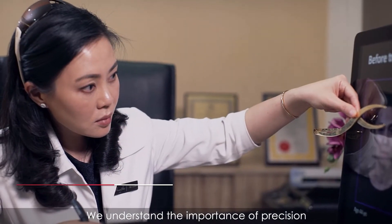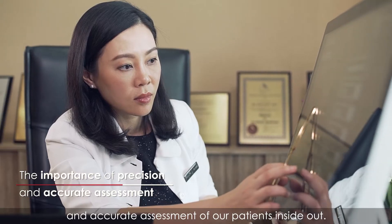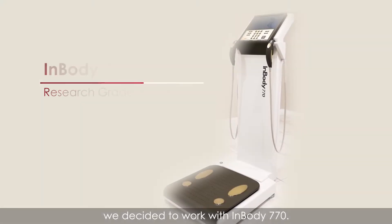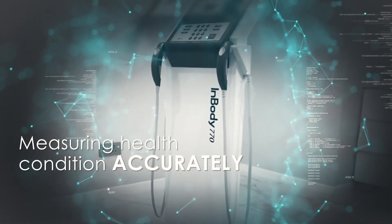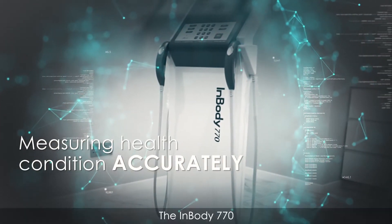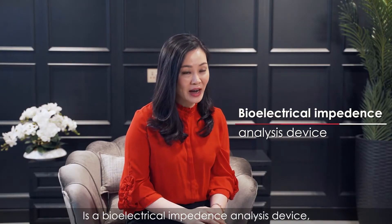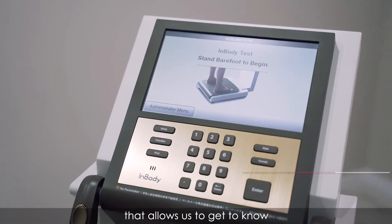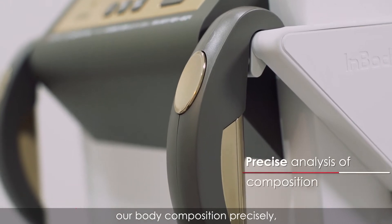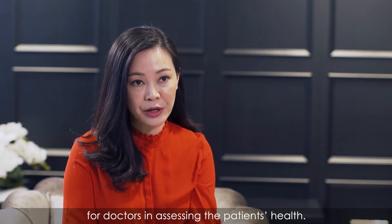We understand the importance of precision and accurate assessments of our patients inside out. That is the reason why we decided to work with the InBody 770. The InBody 770 is a bioelectrical impedance analysis device validated by gold standards, allowing us to know our body compositions precisely, giving better insight for doctors in assessing the patient's health.